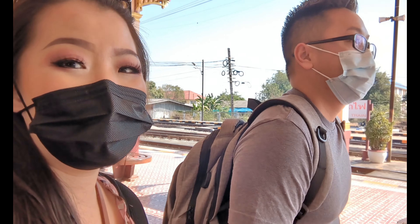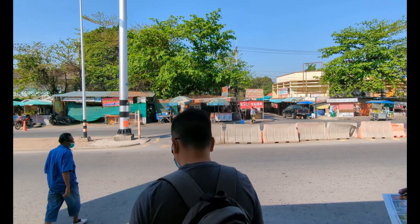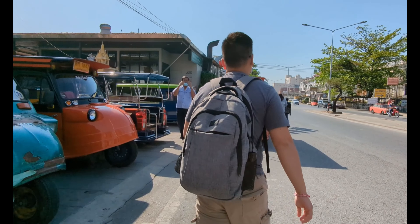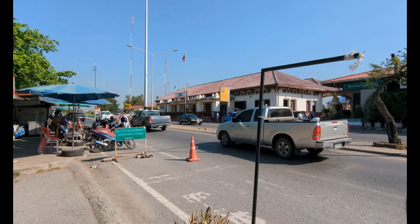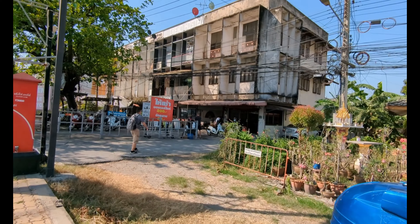We finally made it to Ayutthaya! Poor and I are going to rent a motorbike and I'm super excited because it's been a while since he's driven. We're going across the street from the train station — just literally right across the street you can rent motorbikes and bicycles here. So if you don't want to do tuk-tuk drivers or any taxis, you can come over here.